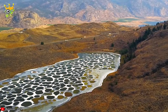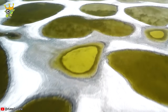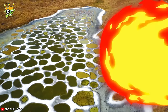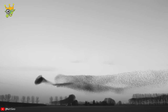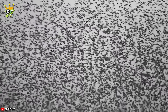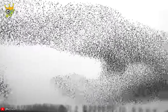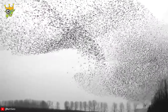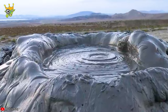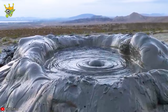Surely anyone with trypophobia will not like this place. For those who enjoy mud baths, here's an interesting fact: mud boils at 80 degrees Celsius.